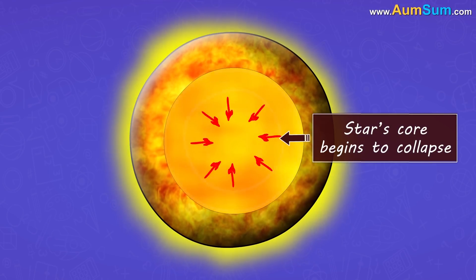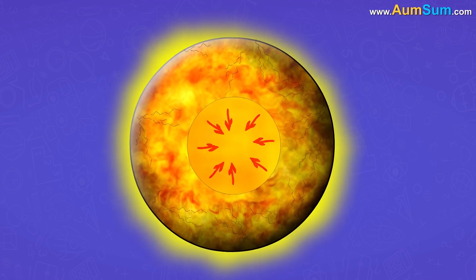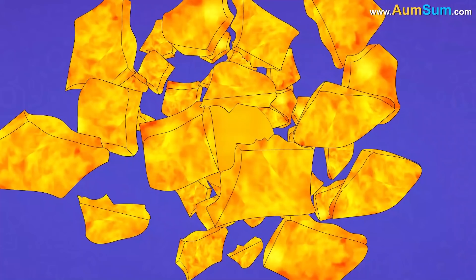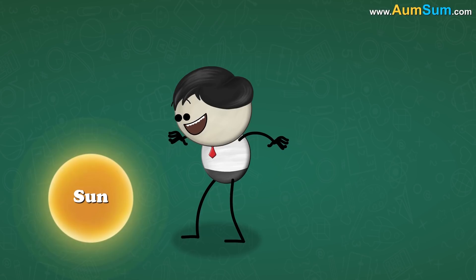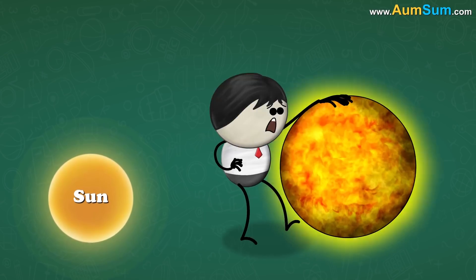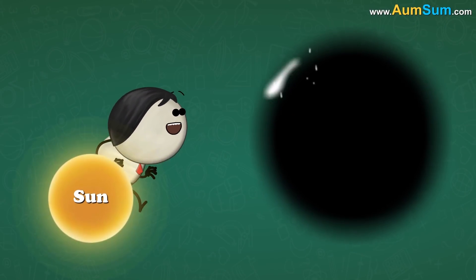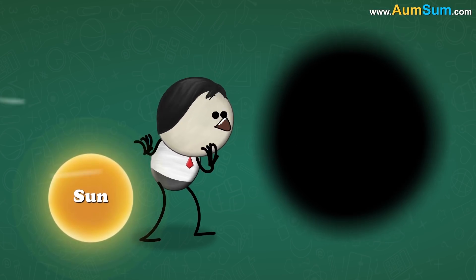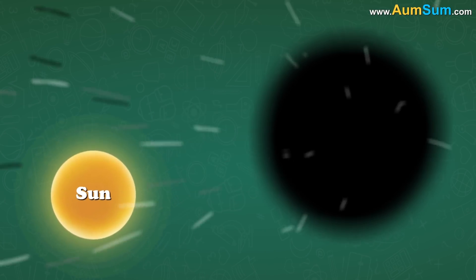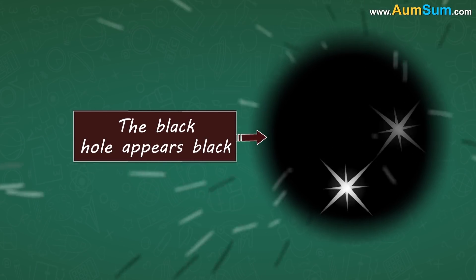The star's core begins to collapse under its own gravity. This collapse causes the outer layers to blow apart in a huge explosion called a supernova. Now, it is estimated that if a star has at least 20 times more mass than our sun, then the star collapses to form a black hole. The surface or boundary of a black hole is called the event horizon. Nothing can escape from within the event horizon of a black hole, not even light. Hence, the black hole appears black.